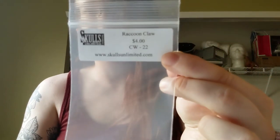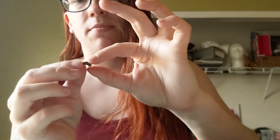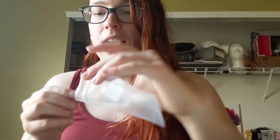Then we got a little lagniappe — a little something extra. They tossed in a raccoon claw, which apparently retails for $4. It's really just a run-of-the-mill claw, probably came off somebody's backyard trash panda. It's cute, but not something I'm particularly interested in keeping as a display piece.